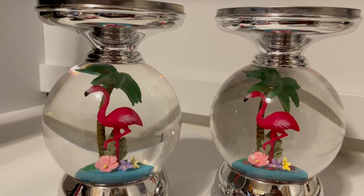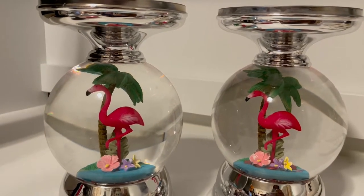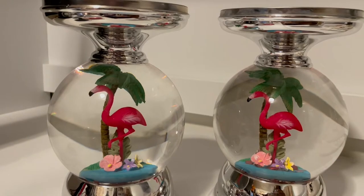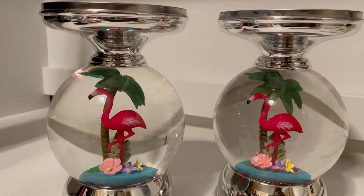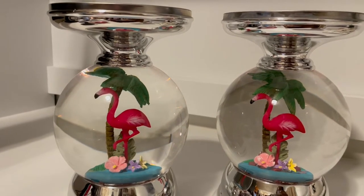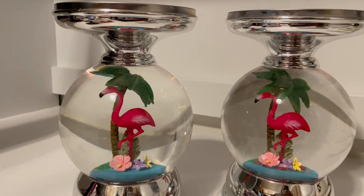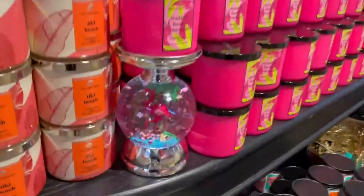If you're not familiar, Bath & Body Works has sold other water globes like the pineapple and the bunny rabbit one. This flamingo one has been the absolute hardest for me to track down — no success at ten of my stores. So I went to Branson, about four hours away, on vacation, and I stopped by Bath & Body Works because it's one of my favorite stores — and boom, there they were.